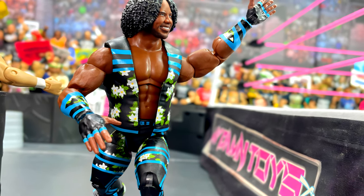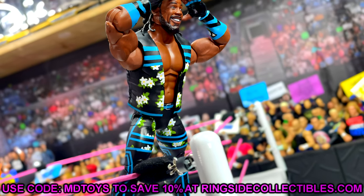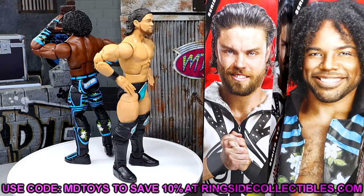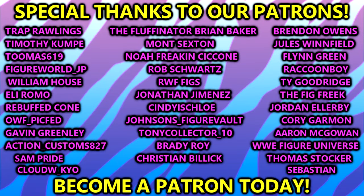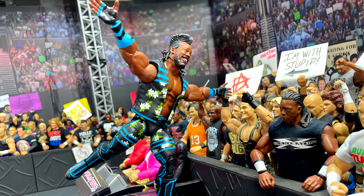The JD figure is definitely worth picking up — I like the interchangeable hair, the long hair and man bun options are pretty genius. If you want to grab these, head over to Ringside Collectibles and use code MDTOYS to save 10%. That's going to wrap up the review — I hope you guys enjoyed it. Let me know your thoughts in the comments below. Huge shout out to our Patreon members, I appreciate you guys so much. Follow me on Instagram, Twitter, and TikTok at MDToys. I'll catch you guys in the next video, have a blessed one.